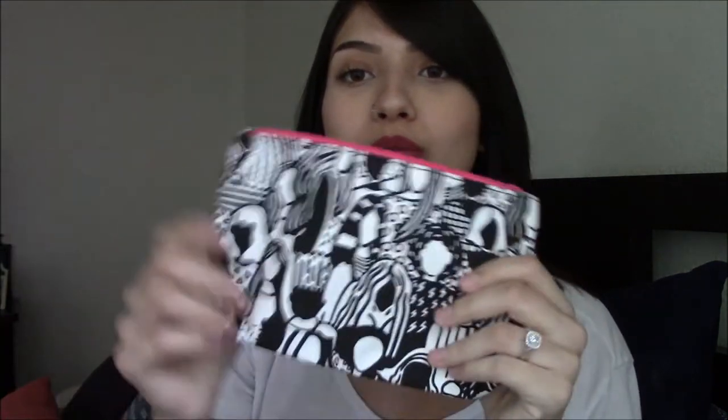That was everything in my Ipsy bag this month — super cute, I definitely love this bag. So I got a baked highlighter, chapstick, eyeliner, brow pencil, and a sponge. Everything was a plus! If you liked this video, please give it a thumbs up and subscribe to our channel if you haven't already. We'll see you in our next video — bye guys!